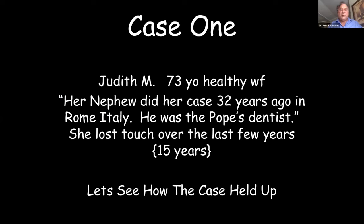Our first patient, Judith, is a 73-year-old healthy white female. Her nephew did her case 32 years ago in Rome, Italy — she told me her nephew was the Pope's dentist, with Pope John being the pope at the time. She lost touch over the past few years, hasn't seen anybody for 15 years, so let's see what's going on.